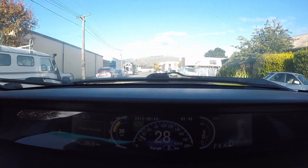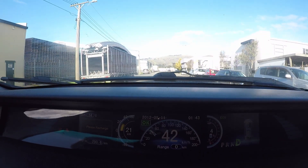We finished this range test with 5% remaining and have travelled a total of 290km.